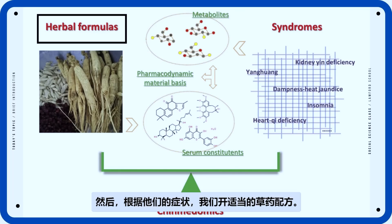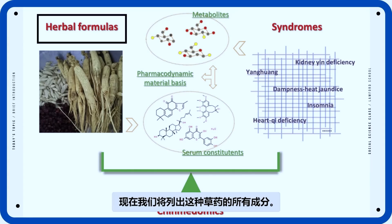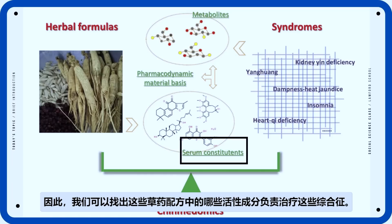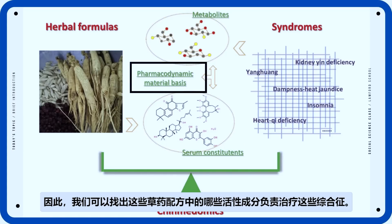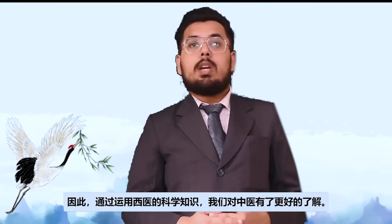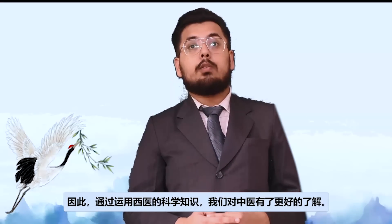Then, based on the respective syndromes, various formulas are prescribed. We look at the various components present in these herbal medicines. By studying the blood using Western techniques, we can figure out which constituents from the herbal formula got absorbed into the blood serum. The active constituents of these herbal formulas then interact with the metabolic biomarkers of the syndrome. In this way, we develop a better understanding of TCM using the scientific knowledge of Western medicine.